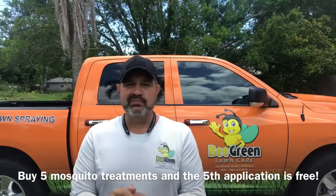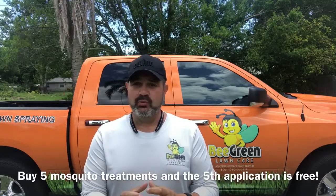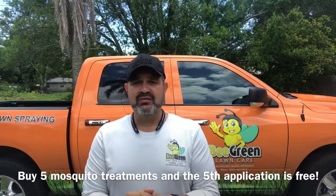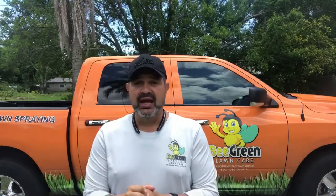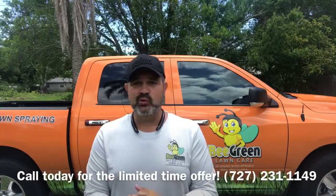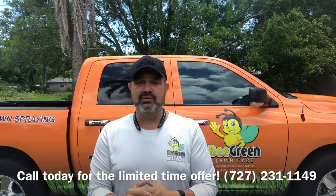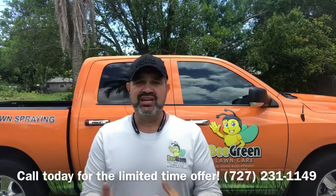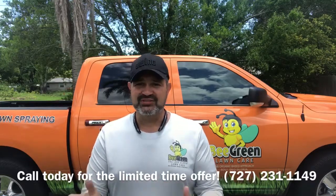Again, 100% organic mosquito, tick, and no-seum control — something we all deal with in this area. If you want to start enjoying the outdoors again, your pool, if you have an outside pool without a lanai, this would be a huge benefit to be able to go out there in the evenings. Even if you just sit out on your porch grilling, you can go out there again without lighting 15 citronella candles.